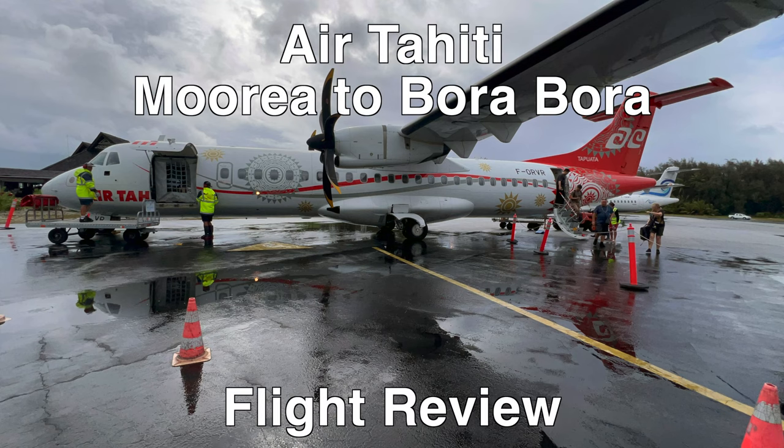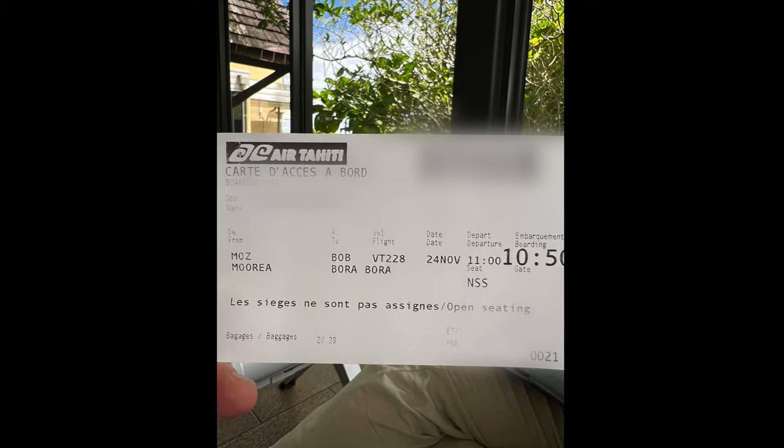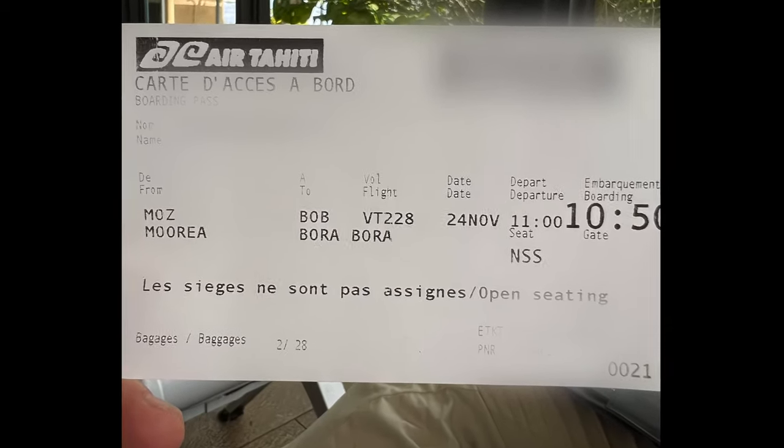Welcome to this review of Air Tahiti's flight from Morea to Bora Bora on board an ATR-72 aircraft. This is a short flight on a small plane with no assigned seating.